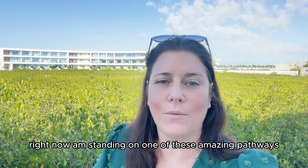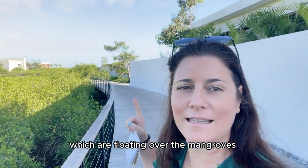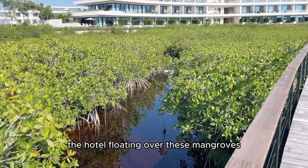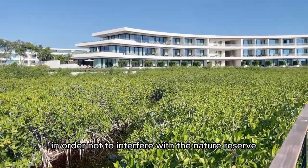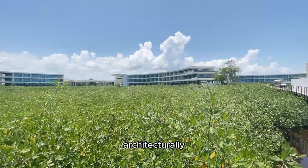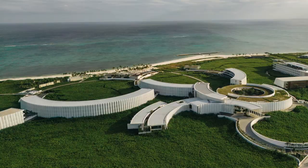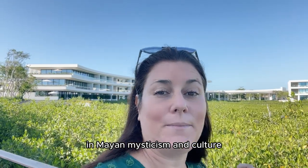Right now I am standing on one of these amazing pathways which are floating over the mangroves. The architecture is very interesting here because they've built the hotel floating over these mangroves in order not to interfere with the nature reserve. Architecturally, these buildings are circular or semi-circular and they were inspired by the constellation Pleiades, which actually has an important significance in Mayan mysticism and culture.